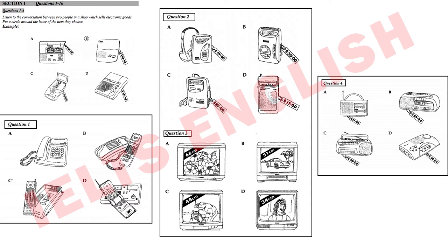You will see that there is an example which has been done for you. The conversation relating to this will be played first. Well, here we are — there's certainly plenty to choose from. We can't afford $129 or $127.50 for an answering machine. There's one for $89 or the smaller one for $59.95. I like the square shape of the small one — it'll fit neatly onto my desk, and it's the cheapest. Tom and Mary choose the small, square answering machine costing $59.95 — the cheapest available — so letter B has been circled.